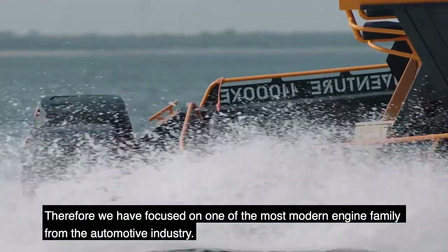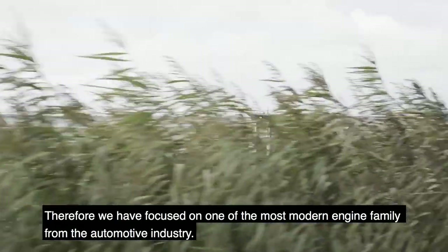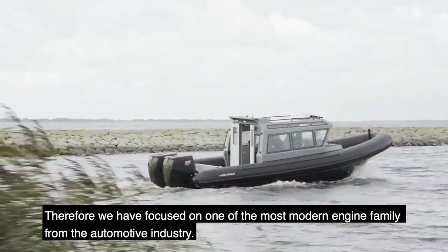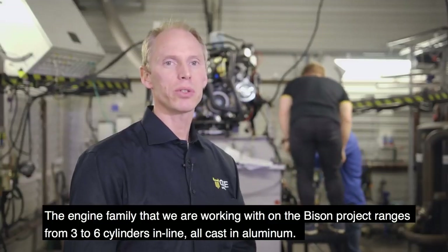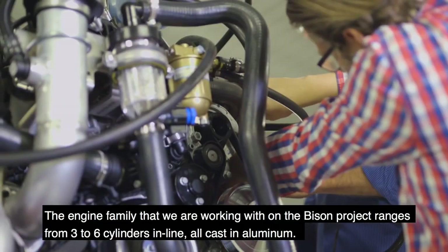Therefore, we have focused on one of the most modern engine families from the automotive industry. The engine family that we're working with in the Bison project ranges from three to six cylinders in line, all cast in aluminium.